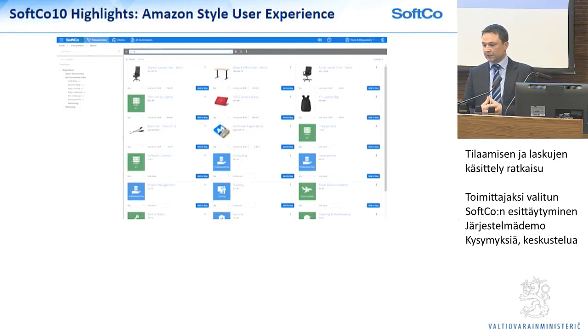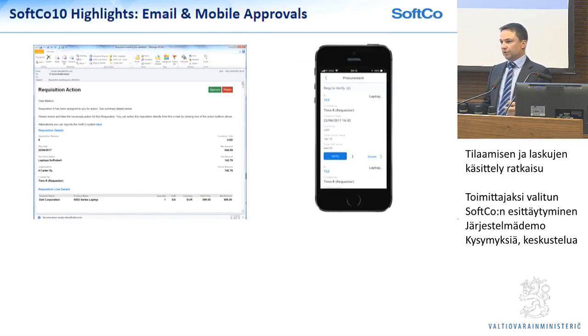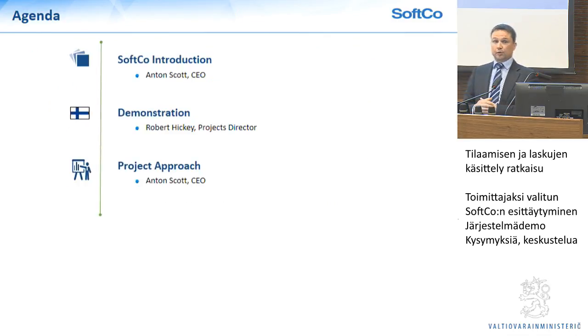That's very important to us. And then finally, all the latest technologies — people live in email, people live on mobile, so why should we not be able to deliver our solutions in those types of interfaces? Those are our high-level things. I'll come back once Robert has finished his demonstration to talk about our approach for this project and how we plan to implement. But I'll hand over to Robert now to walk through the demo.